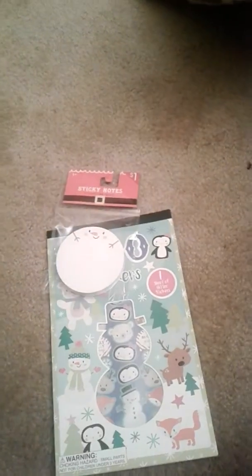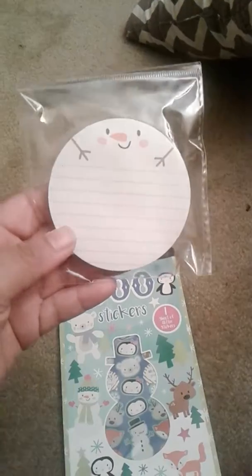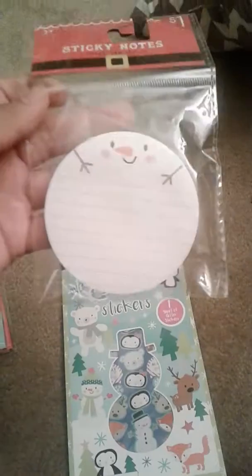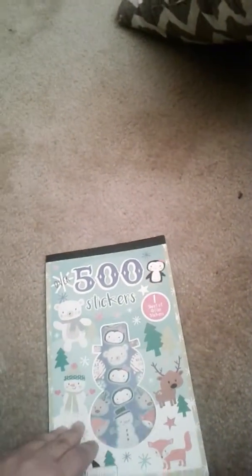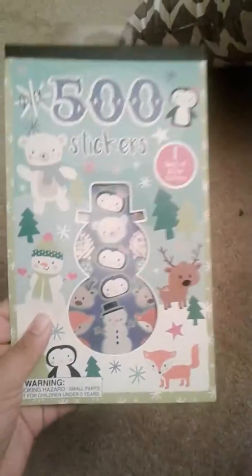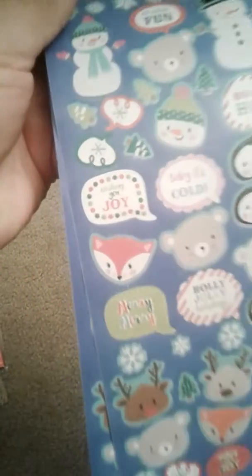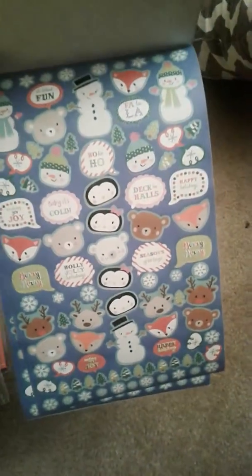Look at the girl with the little bow — it's so adorable. And then there is this one over here, it's a sticky note, so cute with the snowman. And then this sticker book is so cute. Let me show you a few of the stickers. Oh my gosh, I am in love with this little fox guy.